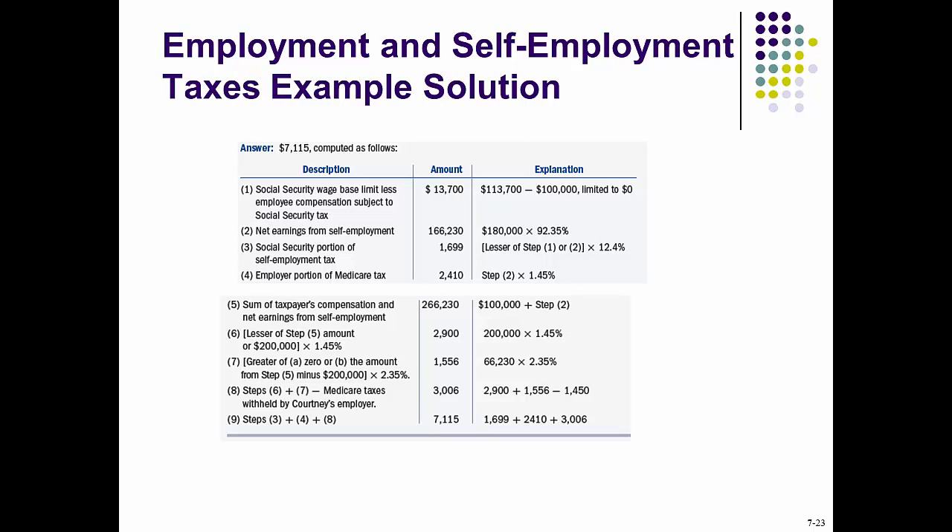The Social Security wage base limit is $133,700, so it is $133,000 minus $1,000 from her employee wages already subject to Social Security. Net earnings from self-employment will be 92.35% after paying FICA-related expenses. The Social Security portion of the self-employment tax is the lesser of step one or step two, multiplied by 12.4%, because as a self-employed individual you pay the entire FICA amount, not just half. The Medicare tax portion will be $2,410, calculated as net earnings from self-employment times 1.45%. Following all these steps, Courtney will owe $7,115 for her portion of self-employment taxes.